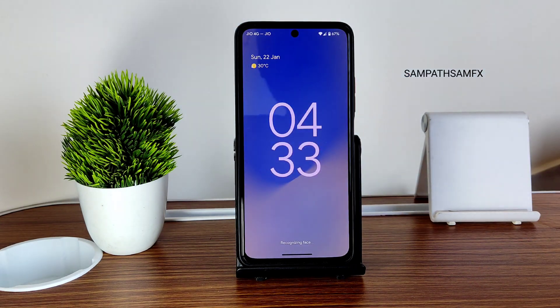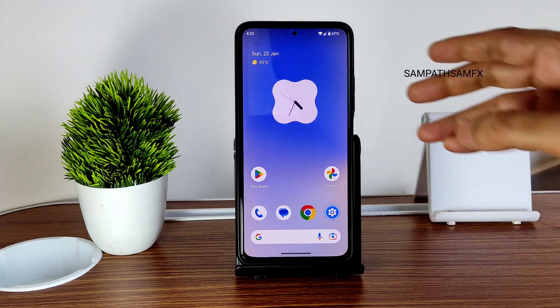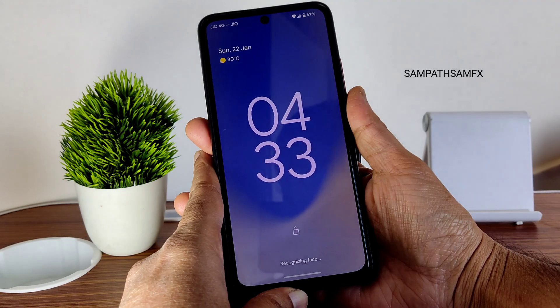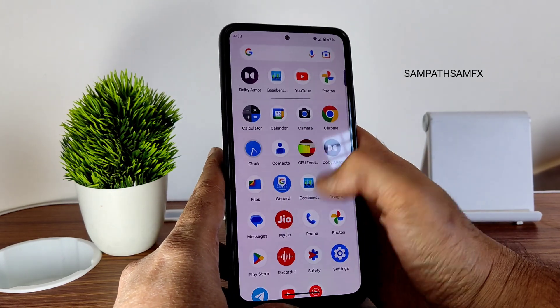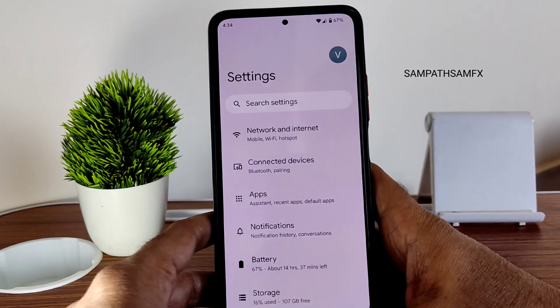Security features include face unlock and fingerprint unlock. The face unlock is very quick — it unlocks the smartphone almost instantly. The in-display fingerprint sensor is also fast once registered. This is the Pixel Experience ROM overall.